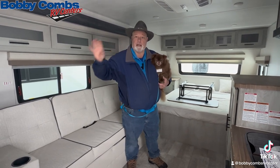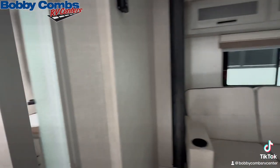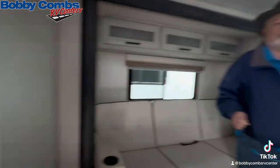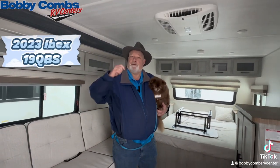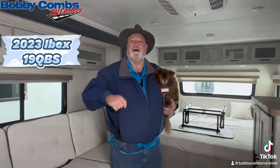It has a plexiglass shower door so you're not getting water on the floor. It's an outstanding rig — solar already on it, inverter, it's ready to go. Come in and see me. Chewy would be happy to write you up. No problem, we look forward to it. Have a great day.